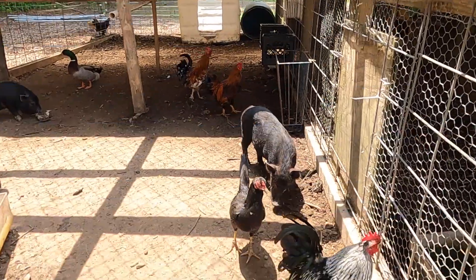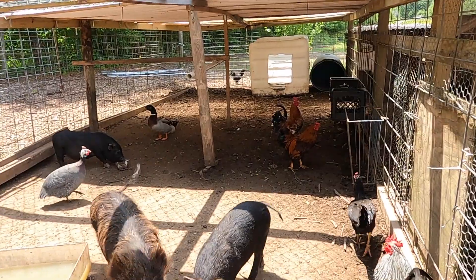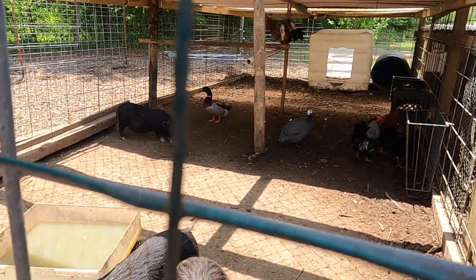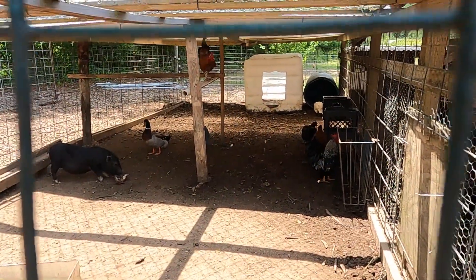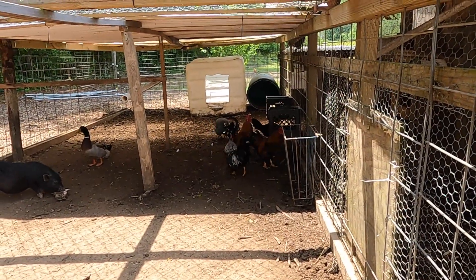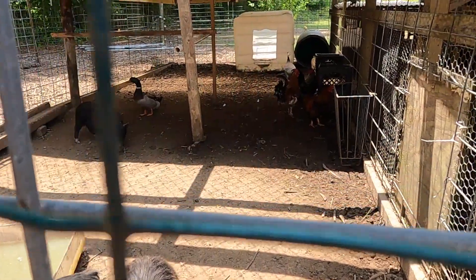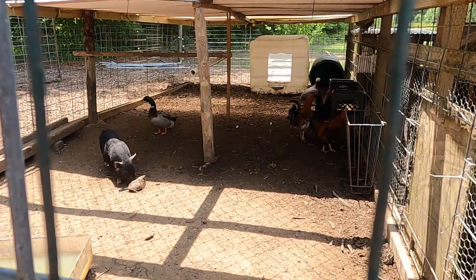Those roosters we had in the other area — we moved them over as well. That old pig is back there working on those catfish heads. We've added Guineas to this area and got them a couple different areas to nest in. We're going to add some more water today and have a couple different waters in for the chickens as well. We've been knocking out a bunch of chores today and we appreciate you guys coming with us. Next, we've got to do some cleaning up — burn some trash and some old wood.